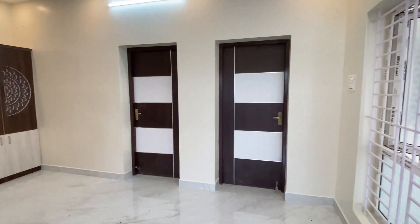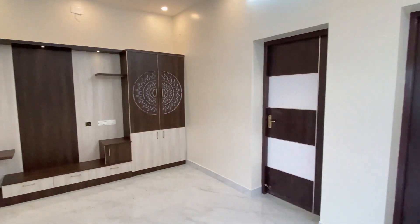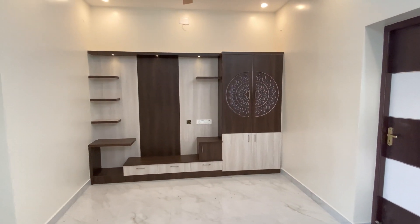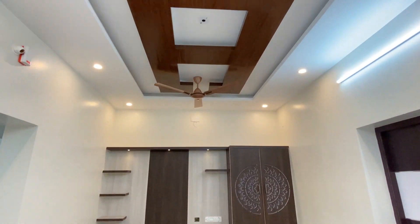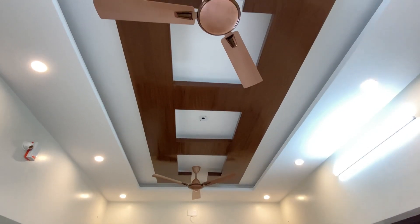The main door is located in the living hall. In this living hall, there is a false ceiling, TV unit, and a full unit, along with a fan and a tube light.